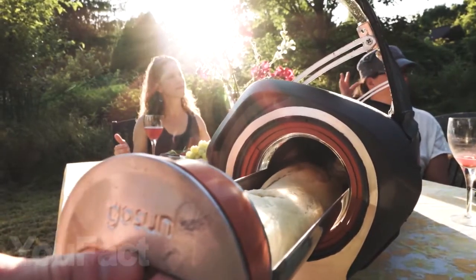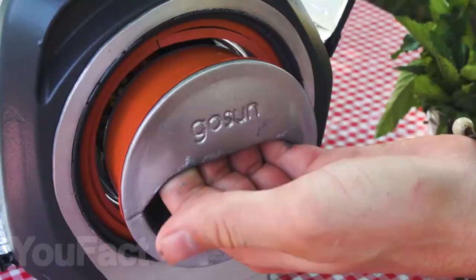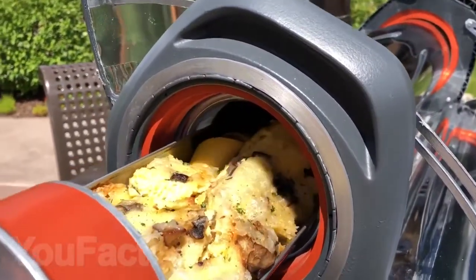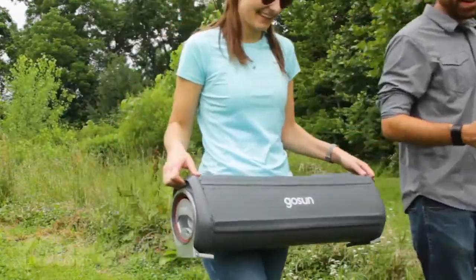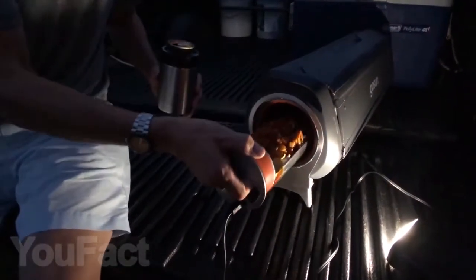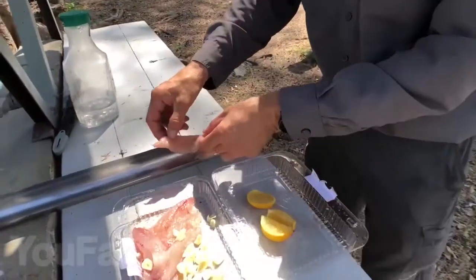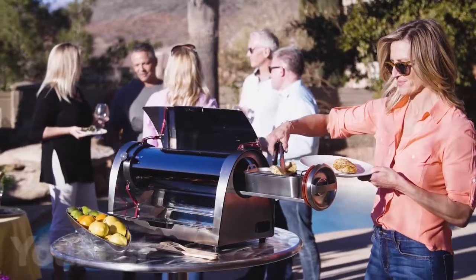What about a barbecue during hot sunny weather? You no longer need a charcoal grill because a portable solar-powered stove already exists. It's able to fry, boil, bake, and even steam several dishes at the same time. And with the help of a special stand, you can position the oven to face the sun and speed up the cooking process. The maximum temperature of the oven is 554 degrees Fahrenheit and cooking most dishes does not take up more than half an hour.